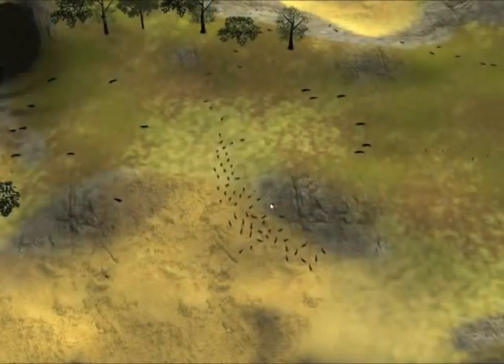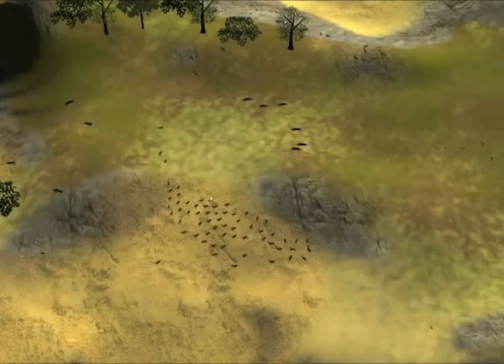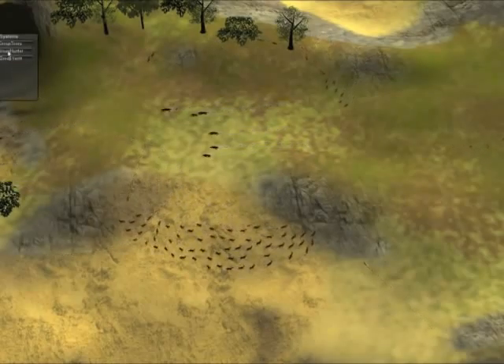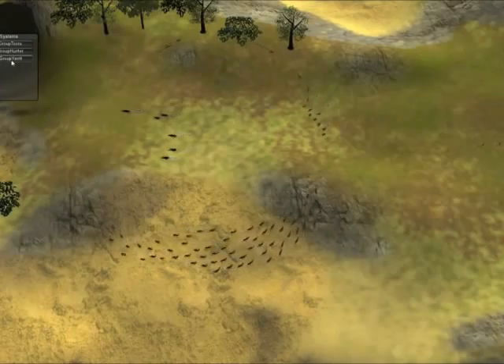If you press the C key, it pops you up so that it's like you're a bird looking down on the animals. We tried to create, in terms of the computer modeling algorithms that control the animal behaviors, things that are based on real computational biology algorithms.